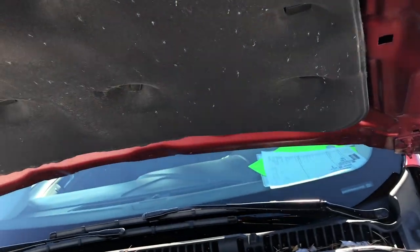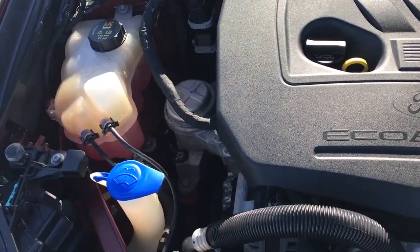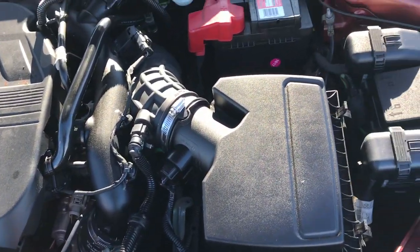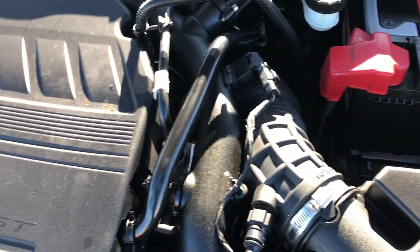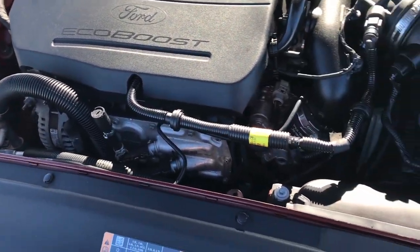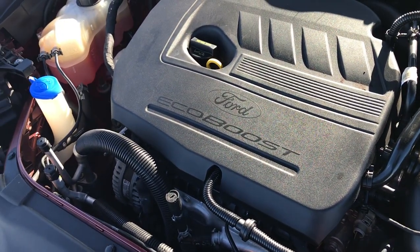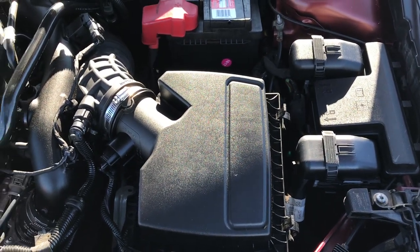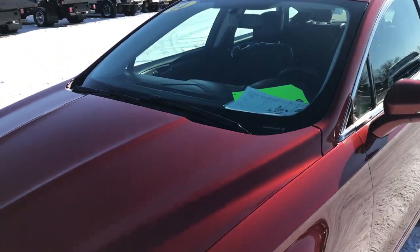Taking a quick look under the hood: the 1.5 liter EcoBoost turbocharged 4 cylinder motor pumps out 181 horsepower. The engine bay is very clean and it does have a Motorcraft battery, which is usually a good sign that it was always taken to the Ford dealer for maintenance. The engine runs very smooth. This car has been fully safetied and inspected by our service shop, has a fresh oil and filter change, all fluids have been checked and topped off, and this car is 100% ready to go.